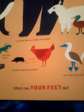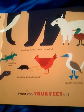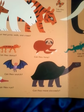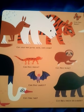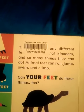What can your feet do? Can they be blue? Can they dig and scratch? Can they stick? Can they bump, climb and swim? Can they move slowly? Can they run? Can they snatch? Can they hang? Can they dance? Can your feet jump, walk and creep? Can they taste? Can your feet do these things too?